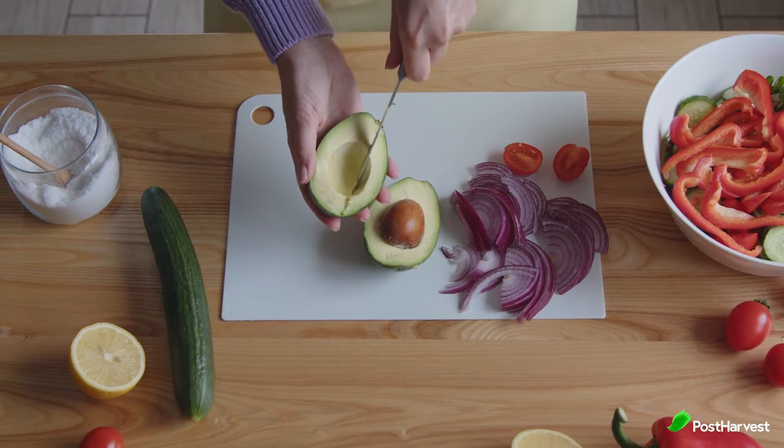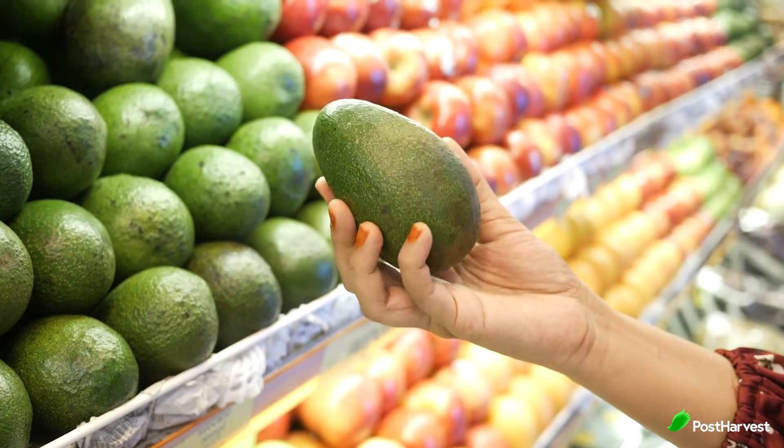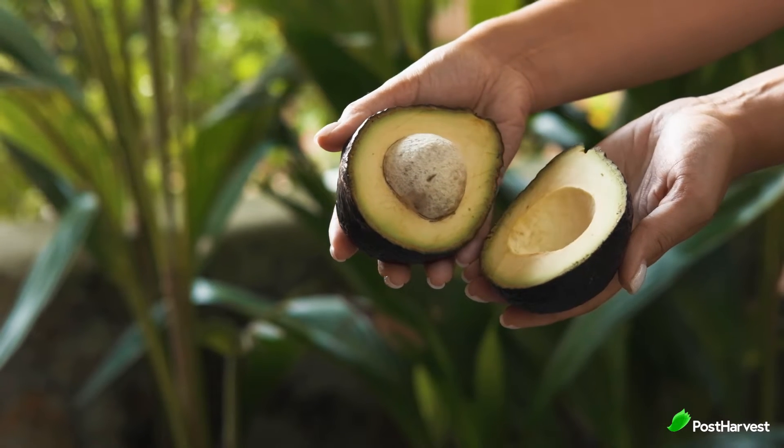When choosing an avocado, use both colour and feel to find the best fruit. First, choose one with a dark but consistent colour. Take it to the palm of your hand and gently squeeze. If it yields slightly, it is ripe and ready to use.